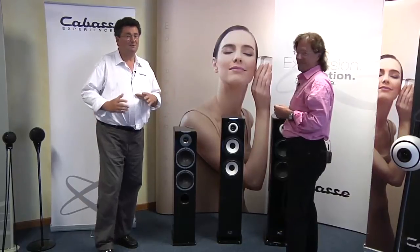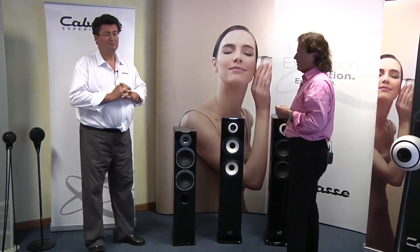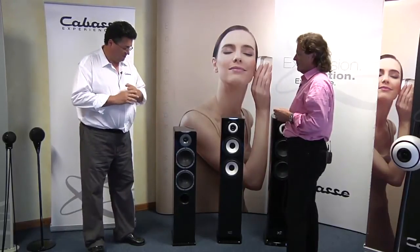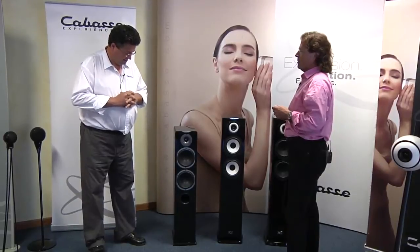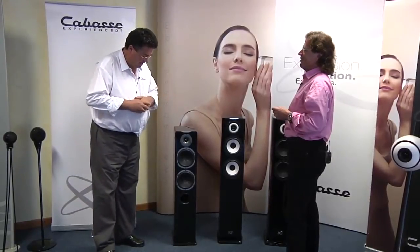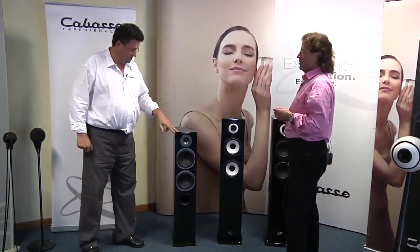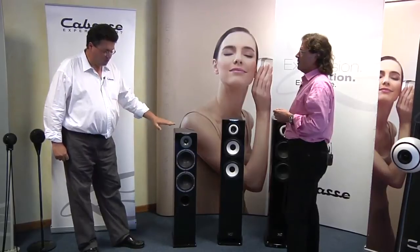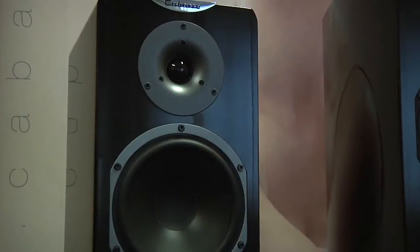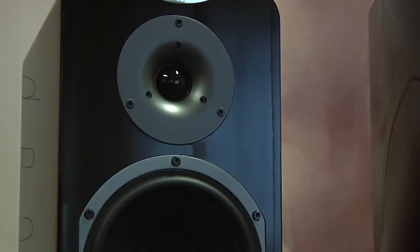You know Cabas for the spherical speakers, but we also have a wide range of traditional looking speakers — traditional looking, but with special technology on board. First, Jersey. It's a Breton product, but we name our products after seas or islands. The Jersey, which is one of the most popular products in its price category in Europe, is a tower speaker two-way. It has not only a tweeter — this is a mid-range tweeter — so we are coincident in a wide area, starting from the high ranges.